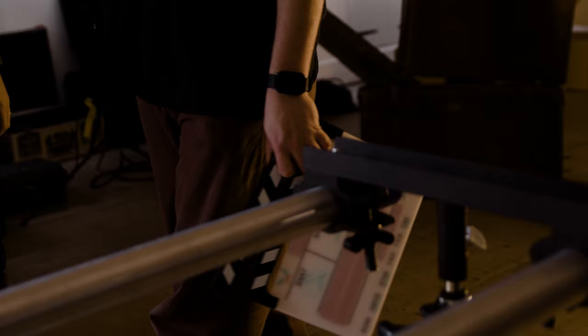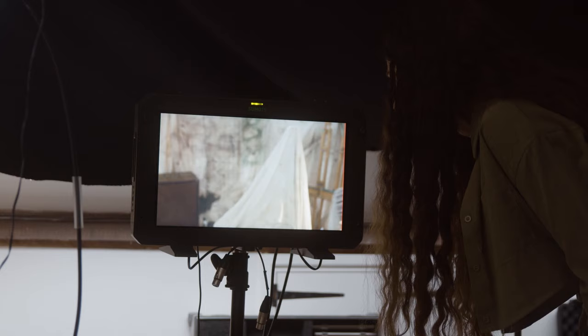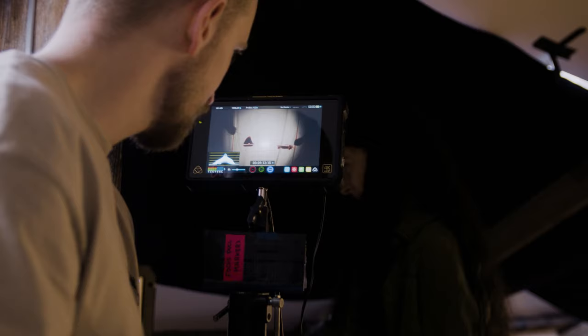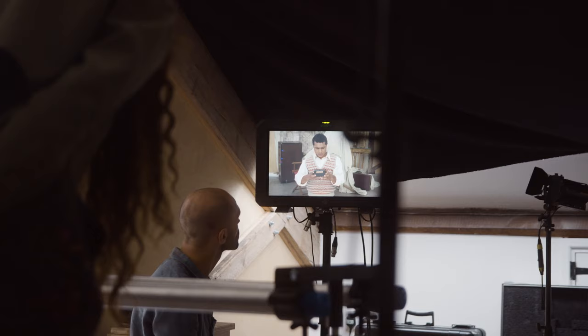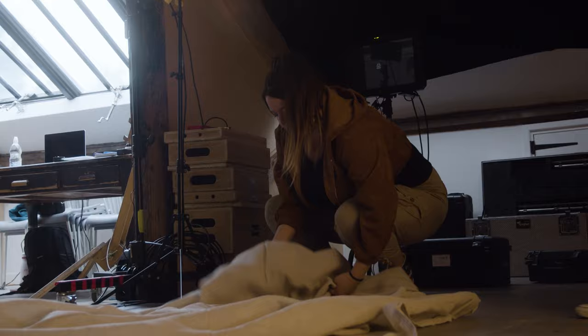Today we are filming the concept trailer for The Box of Delight, really setting up the tone of the world and the feel of it all — getting that kind of atmosphere set to deliver a quick introduction into what this world is. We were going for quite a dusty old attic look.